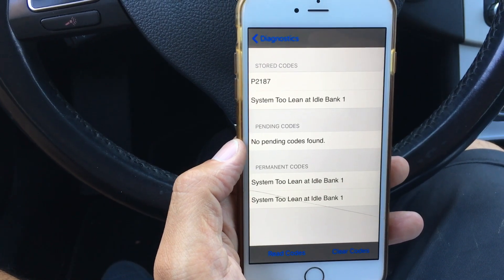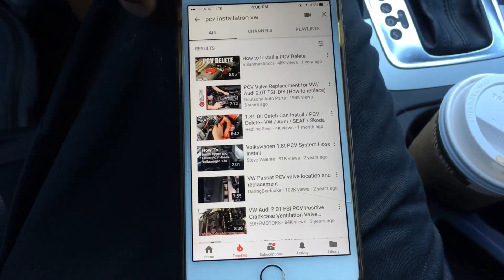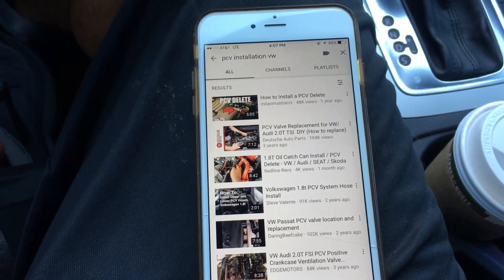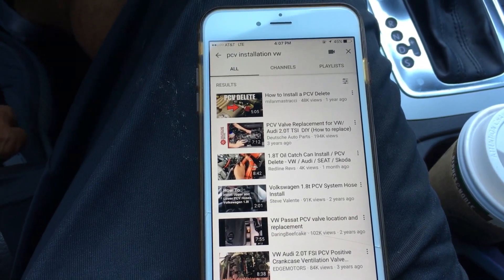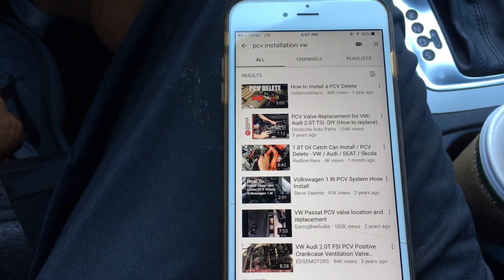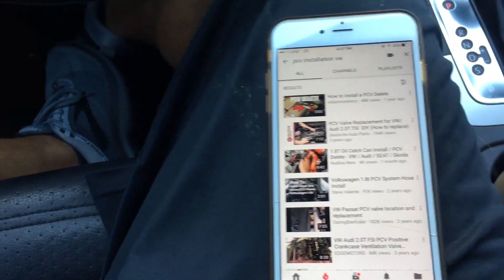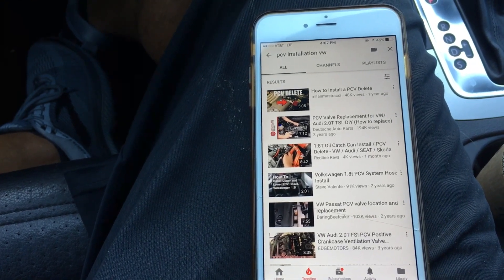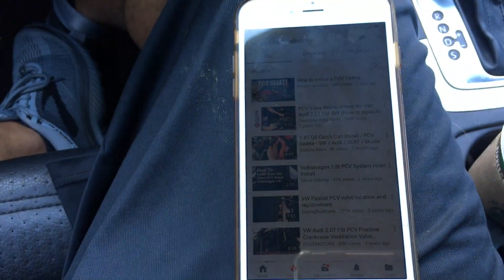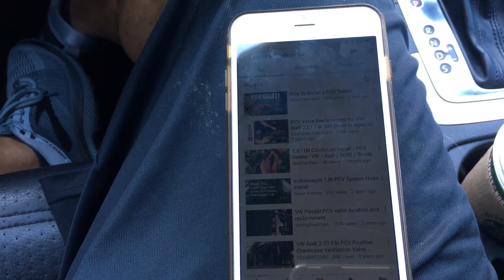After doing a little bit of research — just a couple minutes' worth — it looks like the culprit is probably the PCV valve assembly that sits on top of the manifold. It seems to be a common problem with Volkswagen and Audi cars. I'm going to do a little more digging tonight to make sure, then go ahead and order the part. It looks like it's going to range between 100 and 140 dollars depending on whether you get the Volkswagen OEM part or a knockoff brand. I'll most likely go OEM. It seems like a very simple install, and I'll probably record it for you guys.